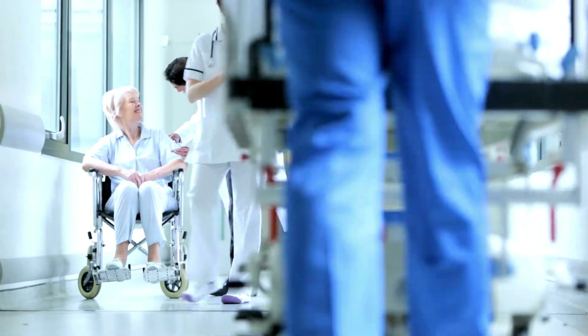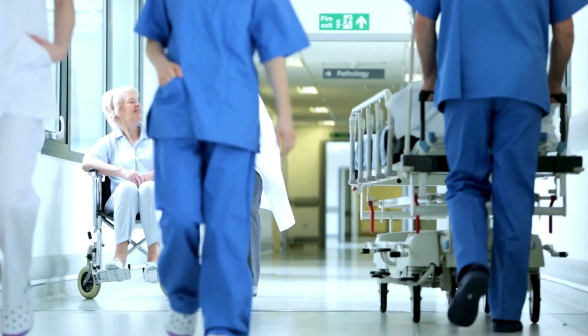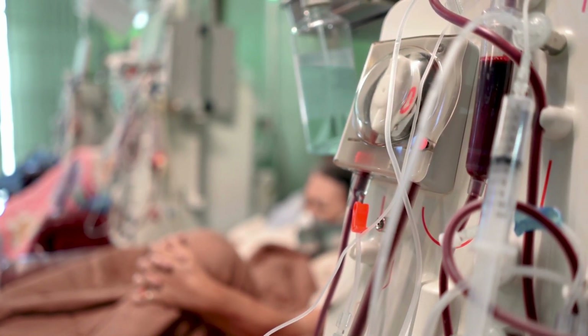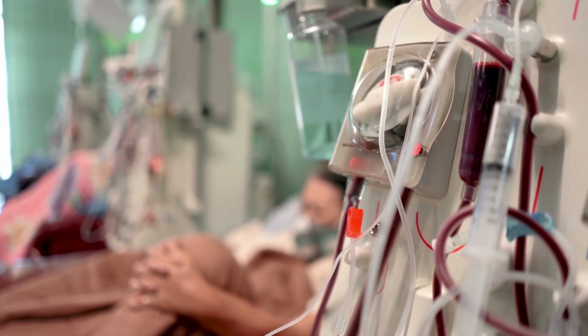In the quiet hum of a healthcare facility, a marvel of modern medicine quietly goes to work, restoring balance to lives disrupted by kidney failure. The kidney dialysis machine, an intricate fusion of science and technology, serves as a lifeline for those grappling with the consequences of compromised renal function.